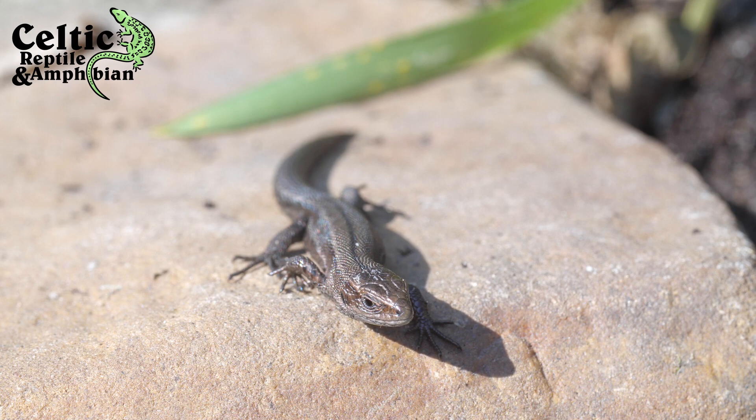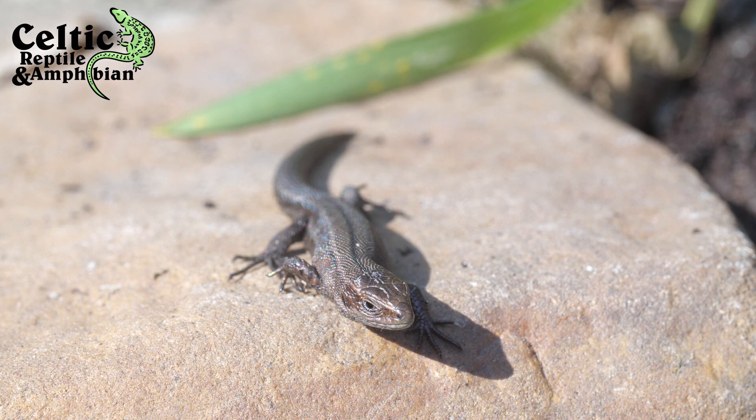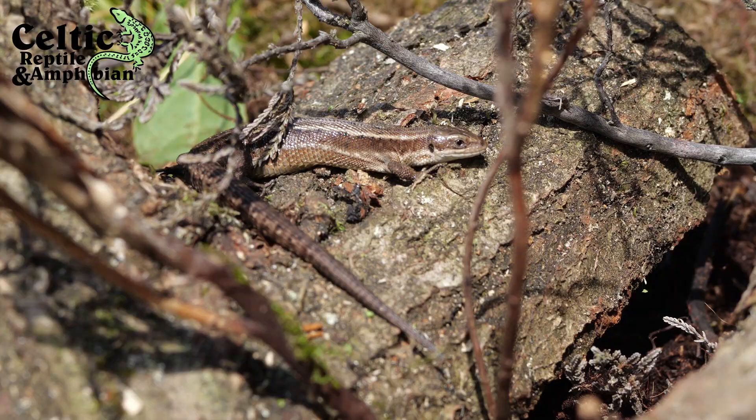Wild specimens are often observed to have parts, or their whole tail missing, which is caused by predation from a range of animals, such as birds, cats, foxes and even larger lizards.